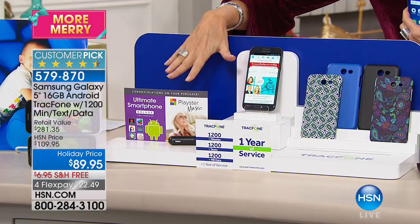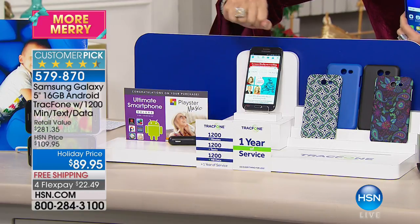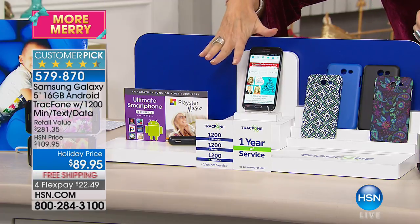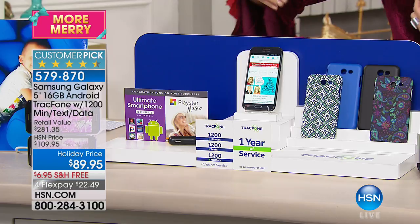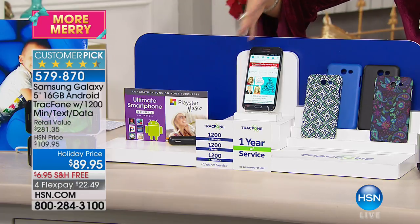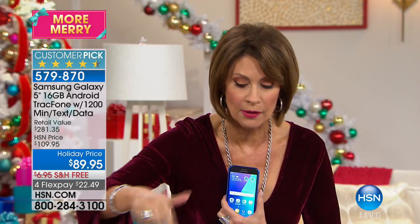We're going to include all of those minutes. You get an entire year in which to use them. And here's the great part: you don't have to activate this until you want to. It's not like you have to activate it in 30 days or 60 days — whenever you want to activate it, that's when your year of service will start.